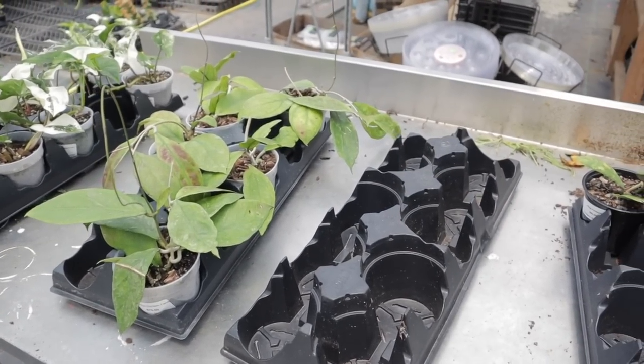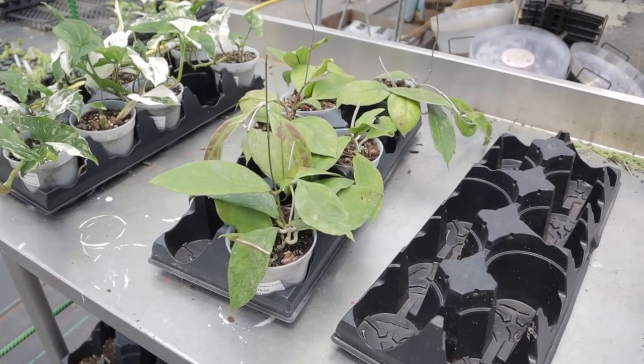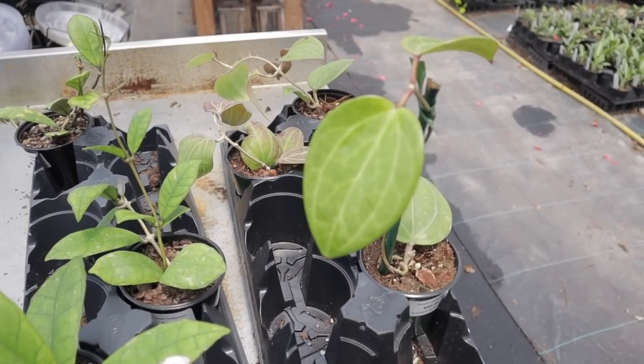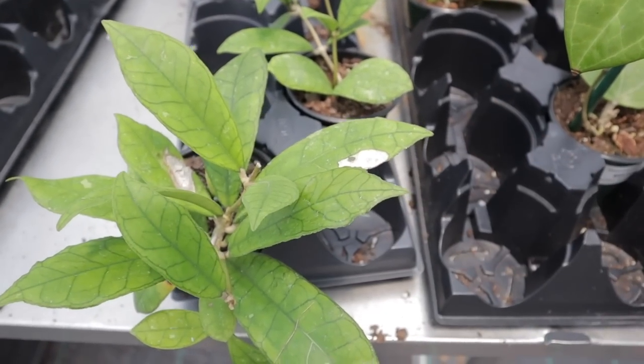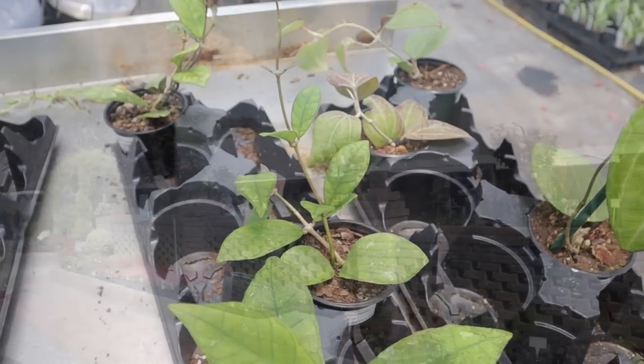I have to admit, I'm really torn — I don't know what to get. I do think I will probably end up having to get this one. Look at these leaves, and then this one is actually really tempting me as well. Tough, tough decisions.